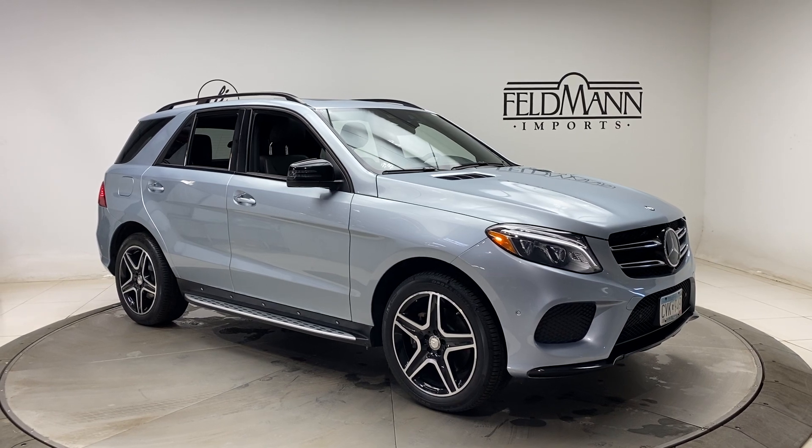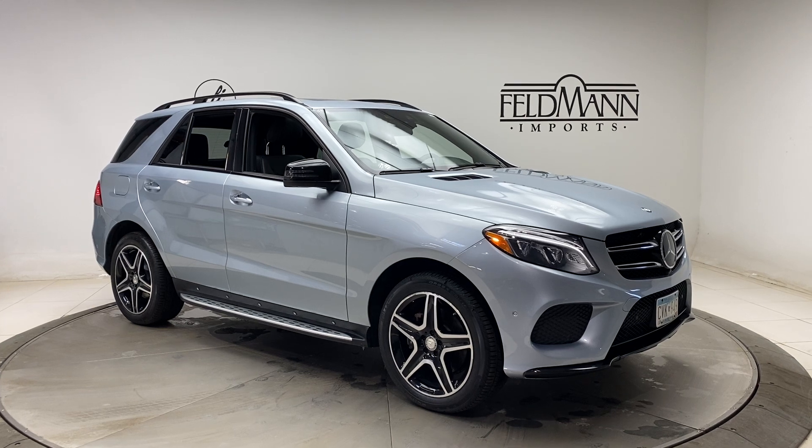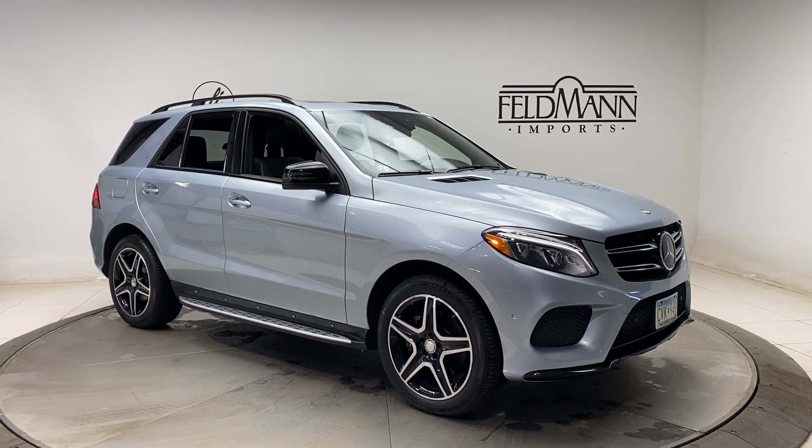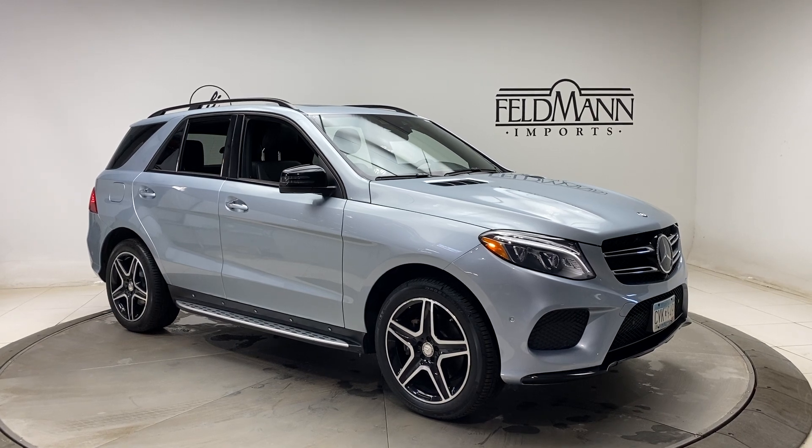This one does come with the AMG Night Package, which is going to give you front, side, and rear black accents, AMG Sportline interior and exterior, 20-inch 5-spoke AMG wheels, and illuminated brushed running boards.